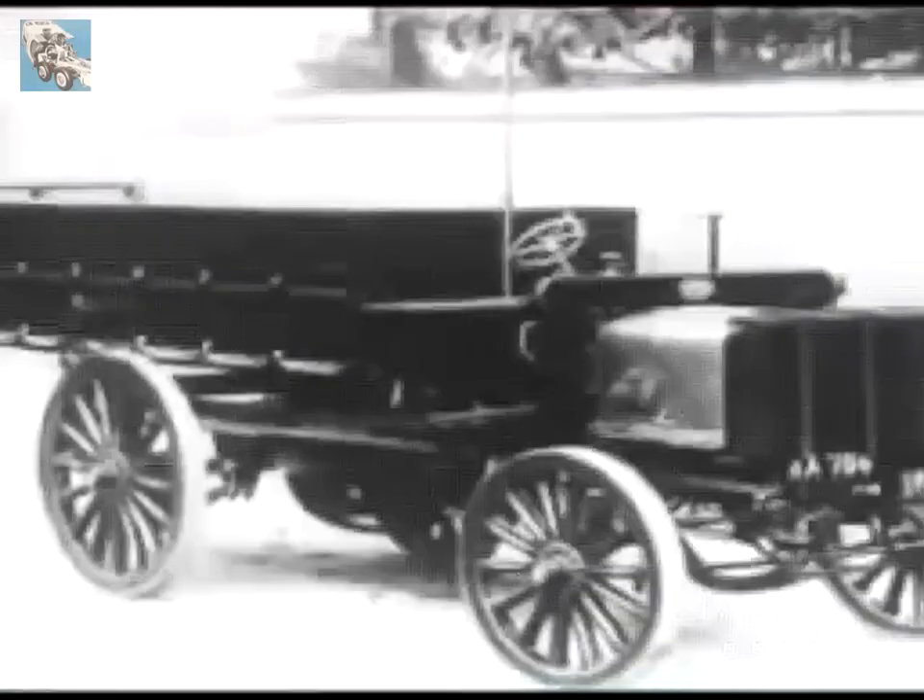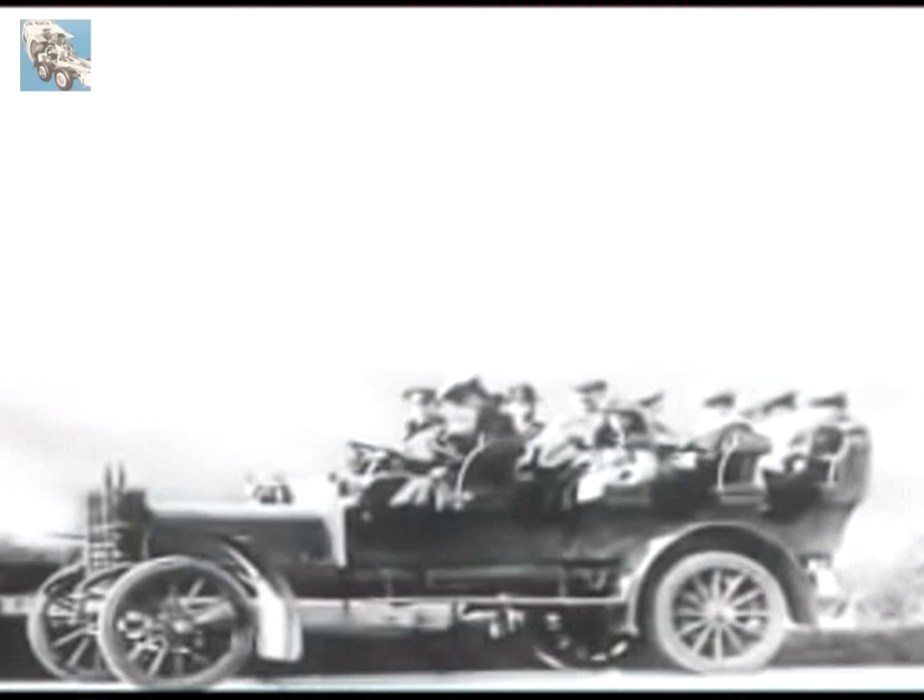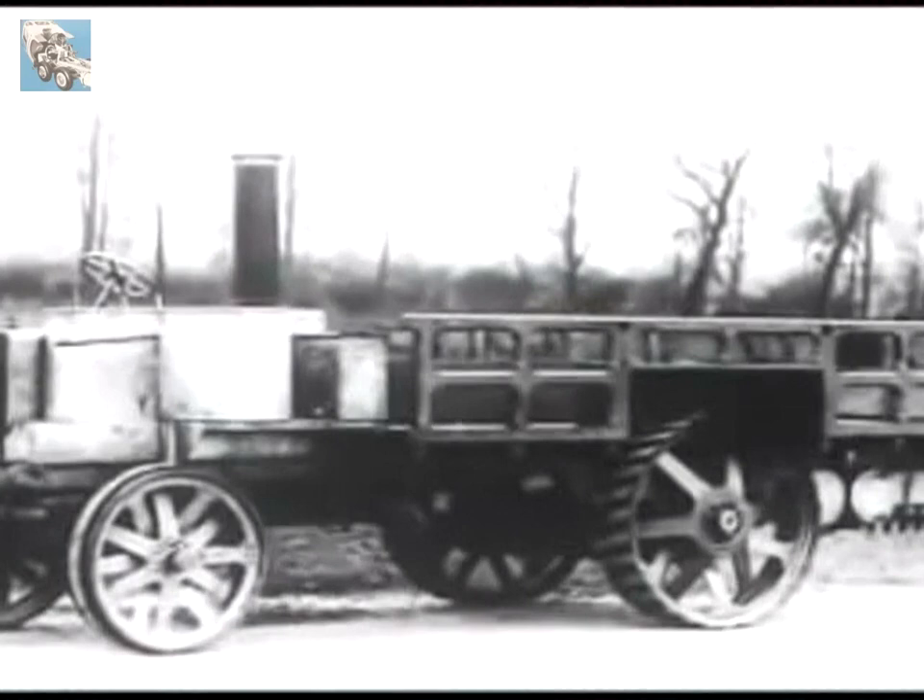In 1902, the introduction of the internal combustion engine changed the shape of road transport, and vehicles began to assume something of the appearance we know today. The military authorities developed an antipathy to petrol as fuel for anything but cars, so paraffin engine vehicles and tractors were introduced by Thornycrofts with much success.